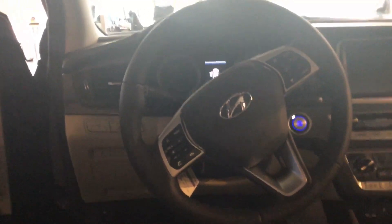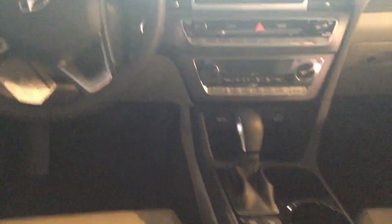This vehicle is going to feature an 8-inch touchscreen display with Apple CarPlay, Android Auto. Also going to include backup cam, heated seats, and panoramic sunroof.